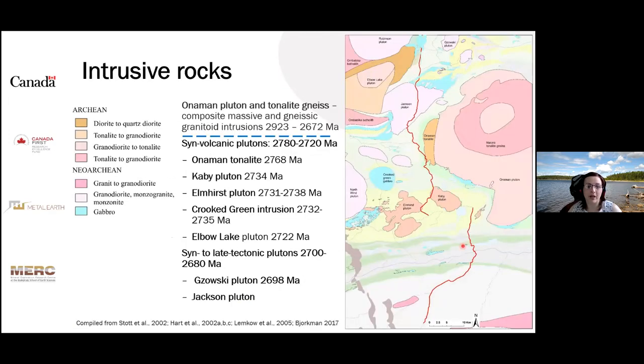There are also a large number of intrusive rocks in the eastern Wabigoon spanning in age from the Mesoarchean to the Neoarchean. The ages in the granitoid rocks of the Onaman Pluton Nakina-Agnis complex range from 2920 to 2670 Ma, including both the oldest Mesoarchean basement material as well as the youngest granitoids known in the area. Within the Greenstone belt itself, there are multiple phases of Neoarchean syn-volcanic intrusions spanning from 2780 to 2740 to 2720 Ma, followed by syn- to late-tectonic granitoid plutons between 2700 to 2680 million years.